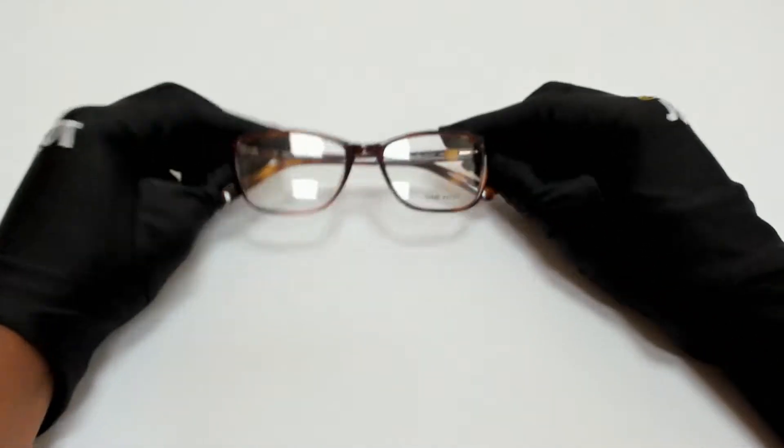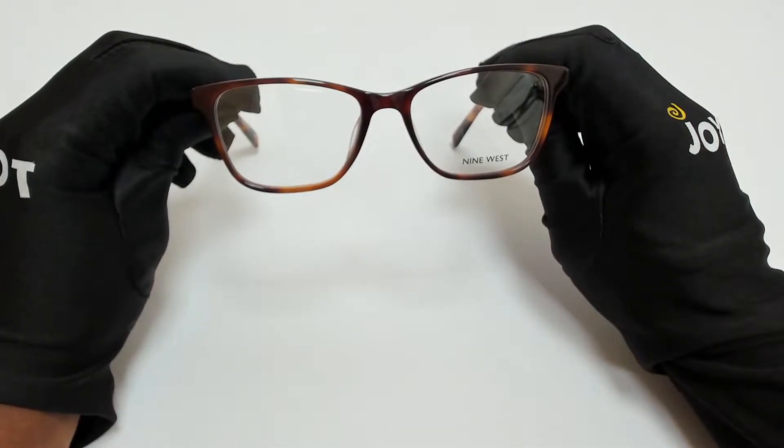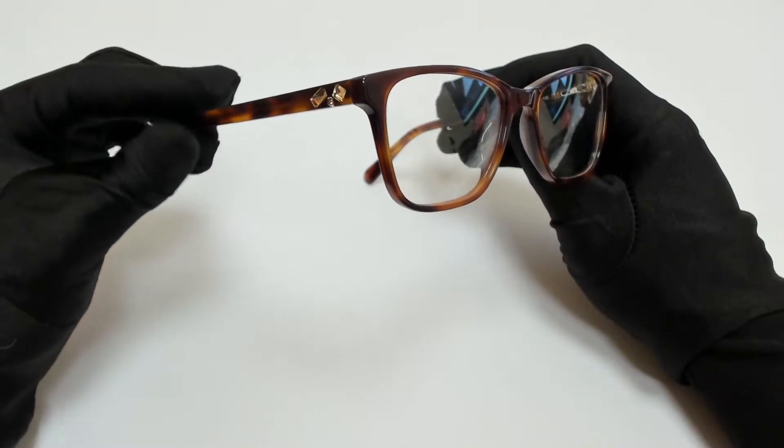Hi everyone, greetings from joylott.com. I'll be demonstrating 9 West eyeglasses, model NW5187, color code 240.